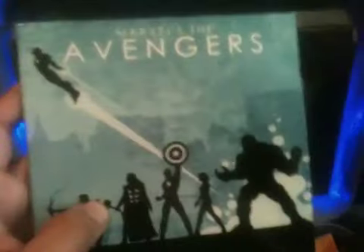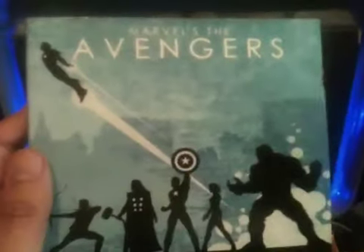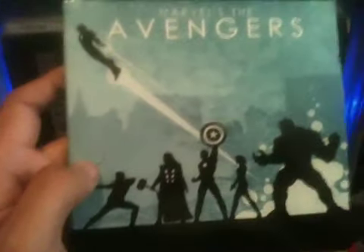Really excited about this awesome box set. I'm glad I got it — you guys can see it for yourselves. I'm going to go put them all back now.